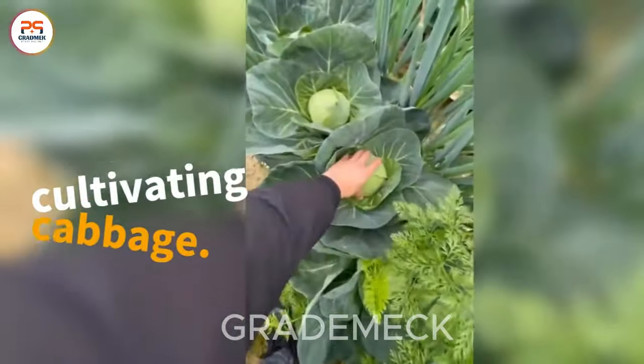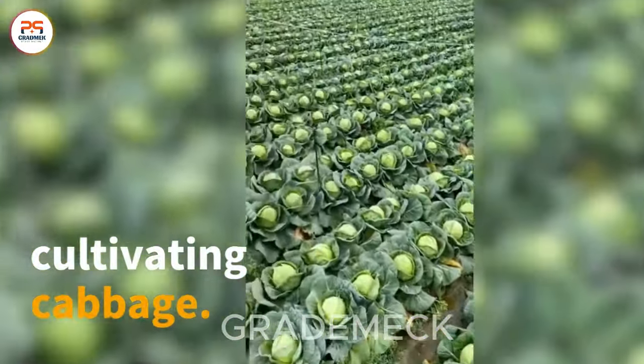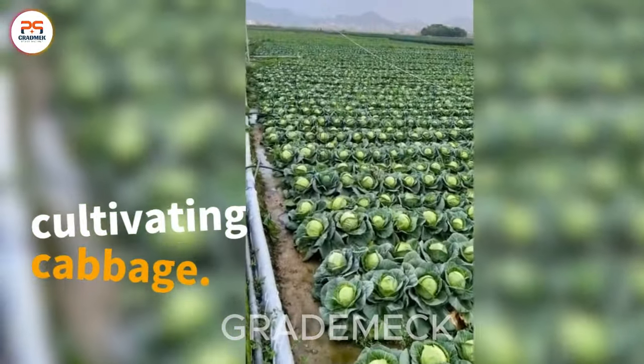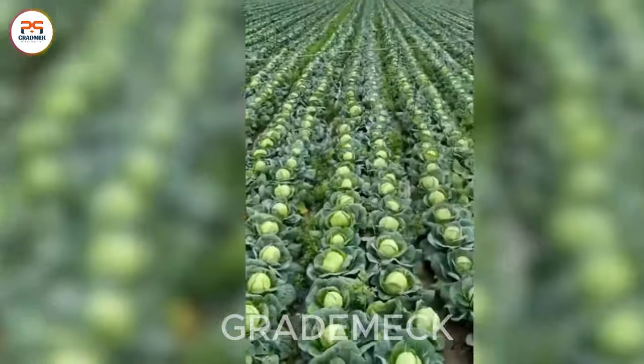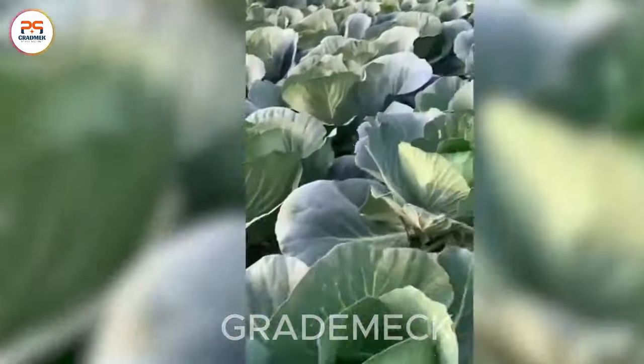Discover the picturesque Hawthorne Harvest, a meticulous process highlighting the connection between agriculture and health. These visually appealing berries are nutritional treasures.